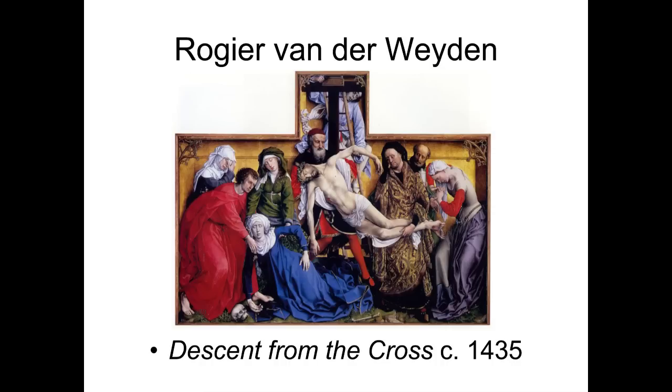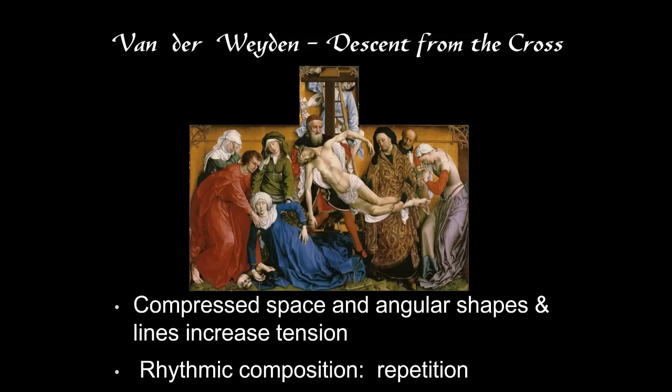Christ is held in a particular position, and Mary has fainted in exactly the same pose — a repetition of the forms. The background is a little unusual; it looks like a gold box, a very compressed space. The figures include curving spaces, but many are angular — angles of elbows and knees and sharply breaking folds. That increases the feeling of tension and suffering.